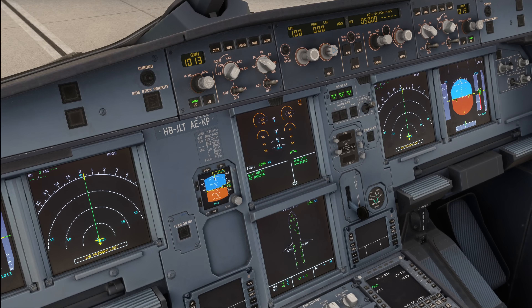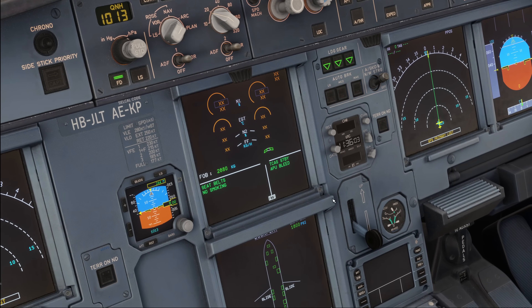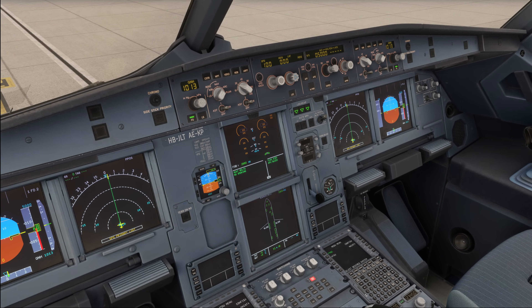Therefore, Airbus has decided to change the engine start SOP so that engine number 1 is now always started first. But let's have a look into the implications, because previously engine 2 was started first because it powers the yellow hydraulic system, which pressurizes the parking brake and the brake accumulator. So what's going to change if engine number 1 is started first?